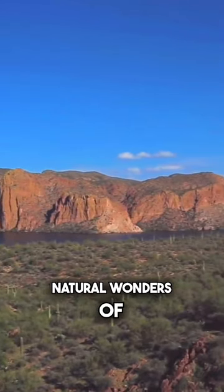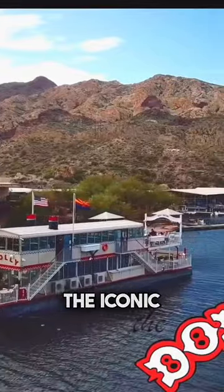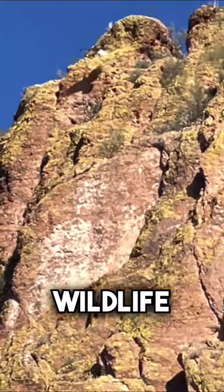Let me show you one of the natural wonders of Arizona like never before. Join us aboard the iconic Dolly Steamboat for a Canyon Lake nature cruise, where you'll be surrounded by stunning scenery and learn about the area's history, wildlife, and geology.